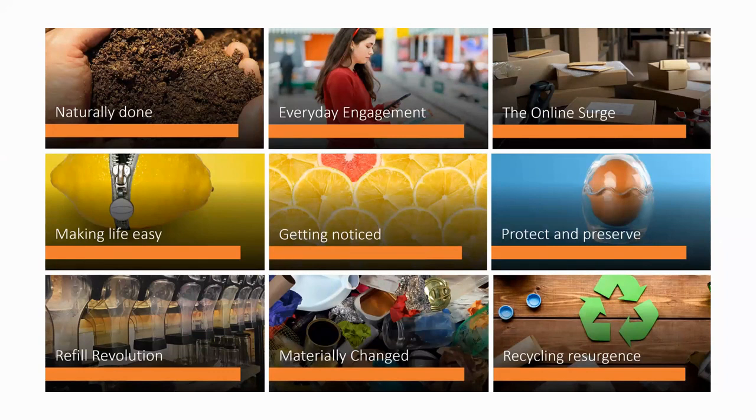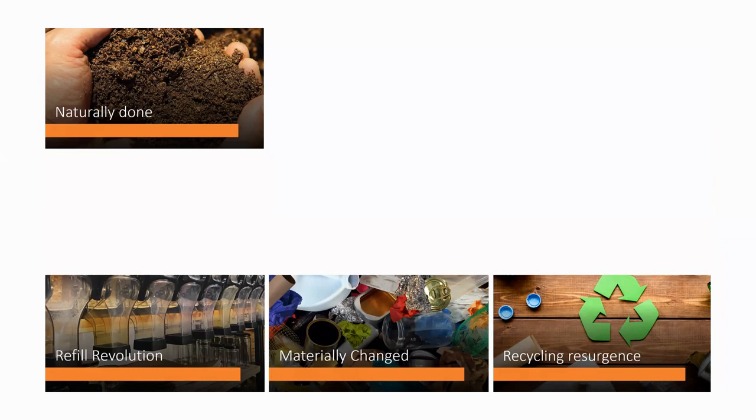The nine trend areas are: naturally done, everyday engagement, the online surge and e-commerce, making life easy about functionality, getting noticed for pack standout, protect and preserve about preventing food waste, refill revolution, materially changed, and resurgence. Today we're focusing on four of these areas as part of our sustainable packaging trends summary: naturally done, refill revolution, materially changed, and recycling resurgence.